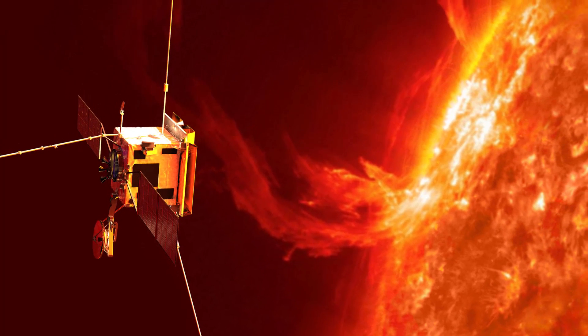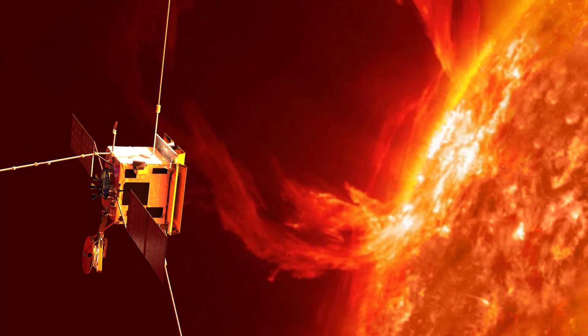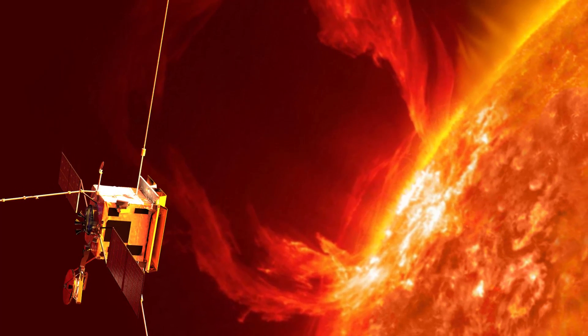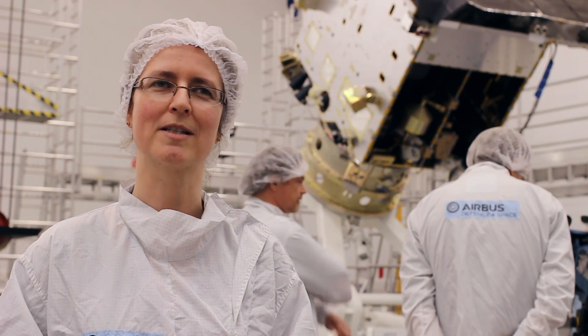The spacecraft will also be kicked out of the ecliptic plane when flipped, so we'll be able to zoom down into the polar regions as well. Those will be the big things — the novelty of the orbit itself.